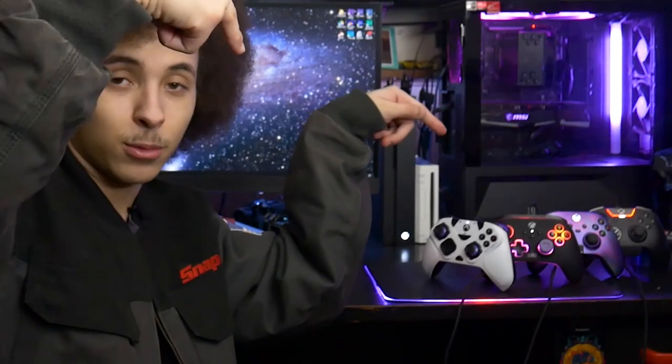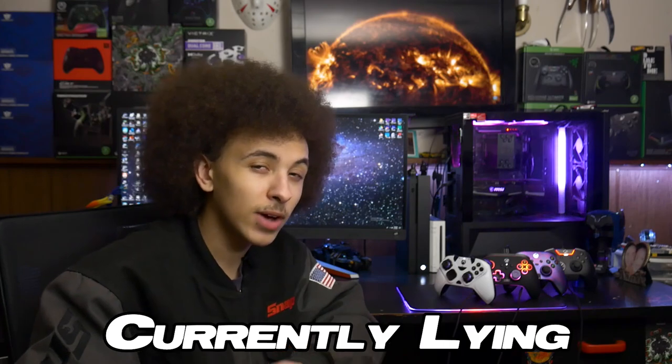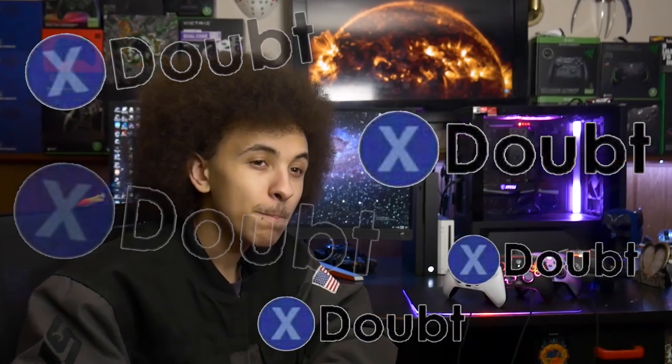We've got a Matrix Gambit review on the way. I also have a bunch of comparison videos planned for that, some things planned for the Elite Series, and I might buy the new Scuff PS5 controller — you gotta understand, right?